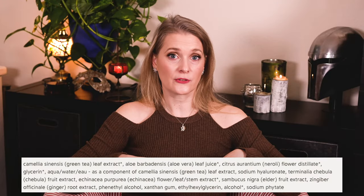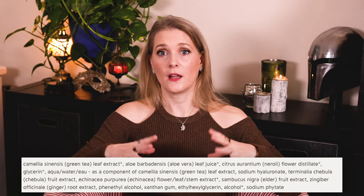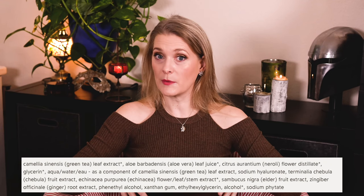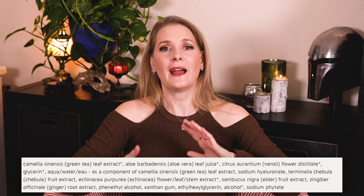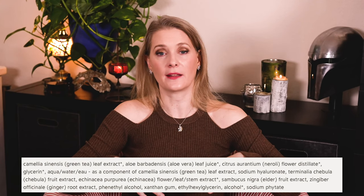The first antioxidant on the ingredient list is actually green tea extract; Rebula comes somewhere in the middle. Green tea is something I really like in my products, but the thing with extracts is that you never really know how much of the actually active things you end up getting.